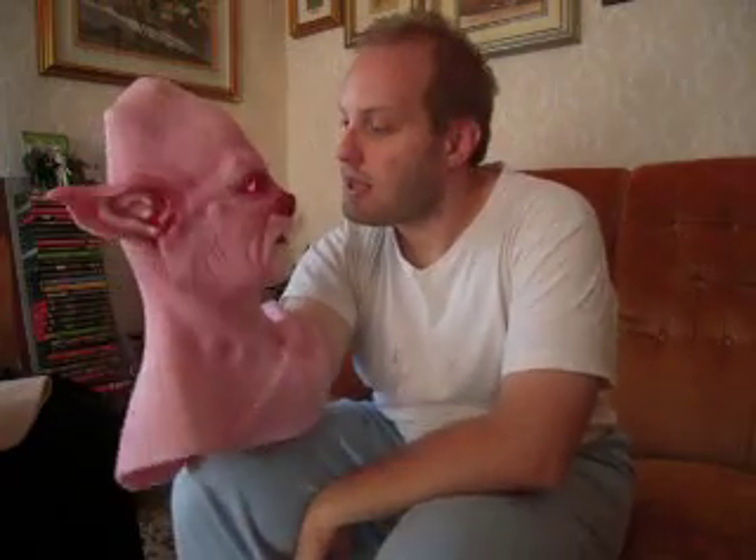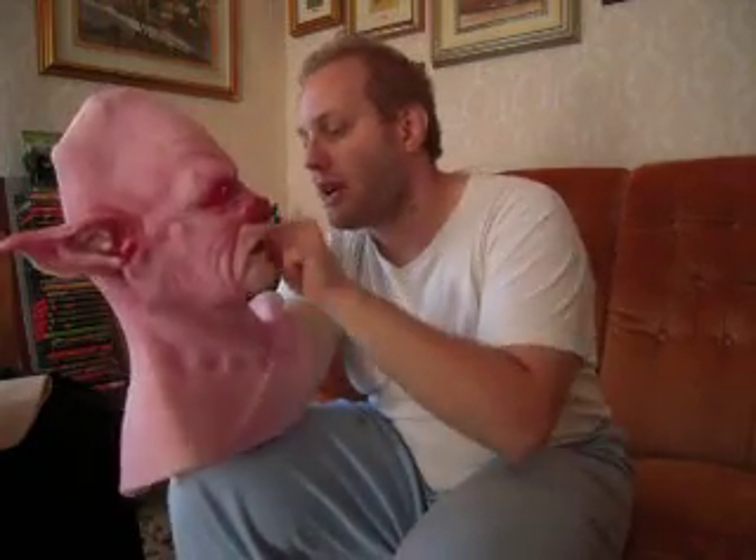A lot of you guys have liked it a lot — my interpretation of Lupus. The Lupus mask is, in my advice, perfect for you if you don't know what character to choose from Composite Effects, because with a lot of different paint jobs it can become many different characters.